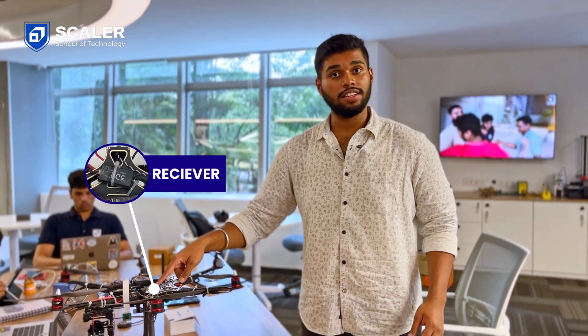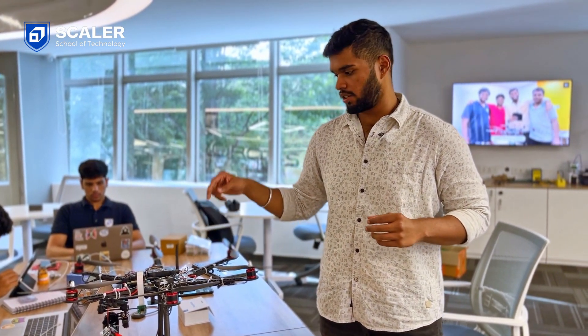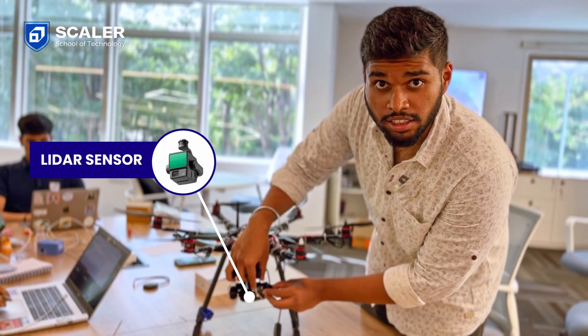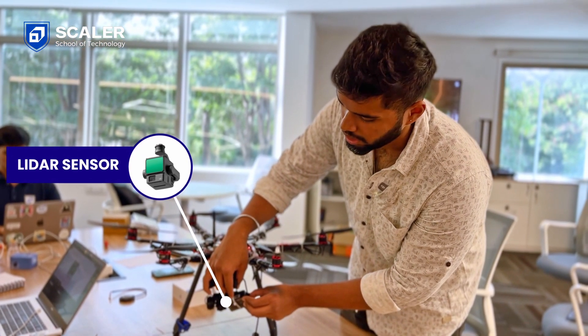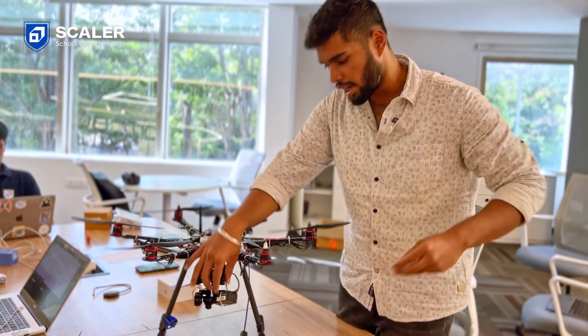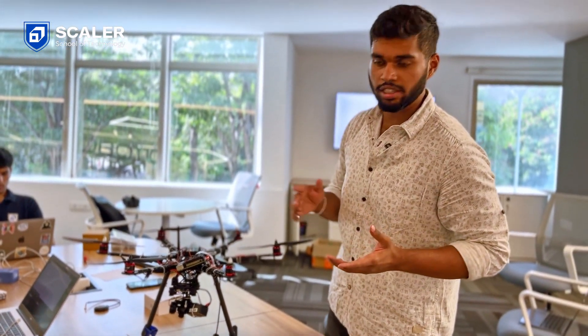We are using a Pixhawk 2.4.8 and this right here is the receiver. The receiver receives the input from the radio transmitter and through this we are able to control the drone. There is also one more thing called telemetry which receives signal from a laptop — we are able to control it through a laptop with the help of this telemetry module. This is the LiDAR sensor with which we are able to detect distance. The way it works is it sends a light beam and receives it, and the time between sending and receiving is multiplied by the speed of light to calculate the distance.